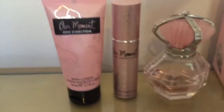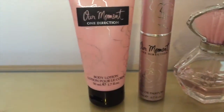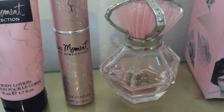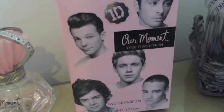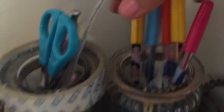So on my table I have quite a lot of One Direction stuff. I have One Direction body lotion which I use all the time and it smells so nice. I have One Direction perfume and obviously I have two. And then I obviously have the box as well and they're so nice, I love them. Also in my little pot of pens I have some One Direction pens and they're so nice and really shiny and I love them.